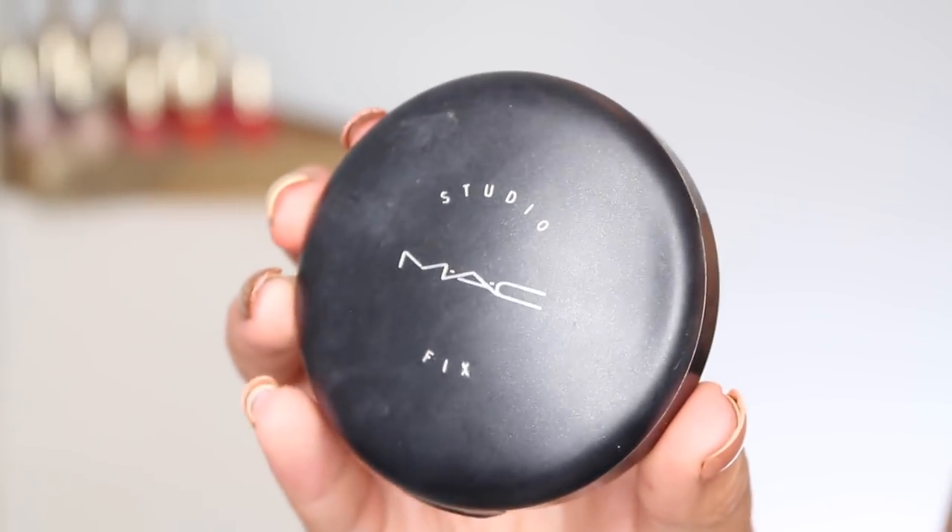A powder that I have bought time and time again — great as a foundation and to set your face — is the MAC Studio Fix Powder. This retails for $35 Canadian, a little bit less American. You're getting 15 grams of product in here, and it comes in a ton of shades and it's incredibly versatile. I have repurchased this four or five times, and it's so beautiful. You can get great coverage using it just as a powder, and I don't find it looks cakey or dry. With a fluffier brush, you can use it to set your face, add a little more coverage, and you're also adding that mattifying factor. This is just an absolute staple for me.